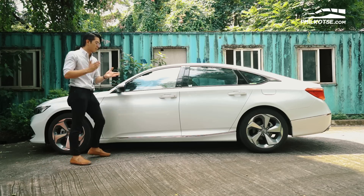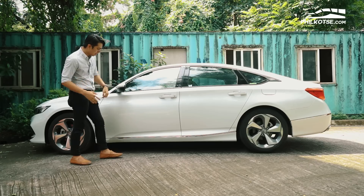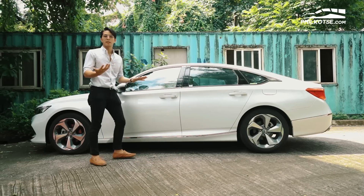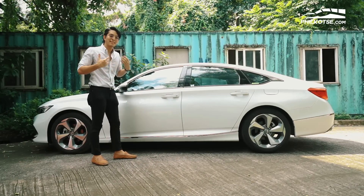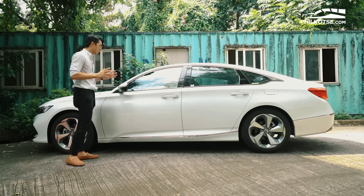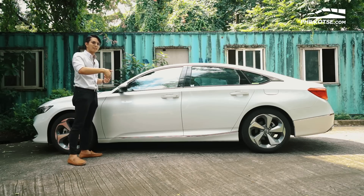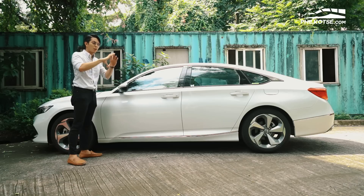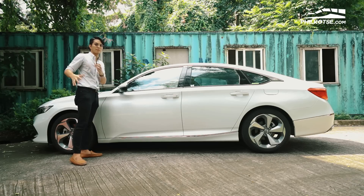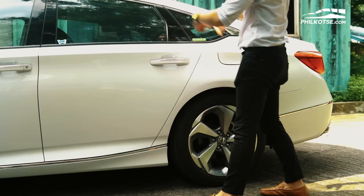Moving on to the side of the Honda Accord, we have premium features as well. The door mirrors are auto-folding and have integrated signal lights. As for chrome styling, we have some on the sporty side skirt and on the door handles. The Accord comes with a smart key or i-key function — if you come closer to the car, it automatically senses and unlocks its doors. One cool feature is that on the passenger side, when I hit the signal light, it automatically showed me a camera on the head unit. And there's a character styling line that goes all the way from the front fender to the back fender.